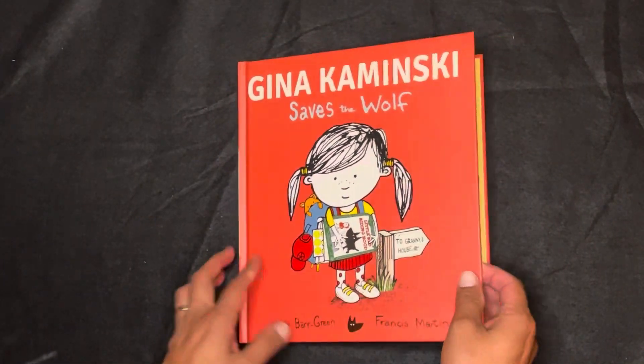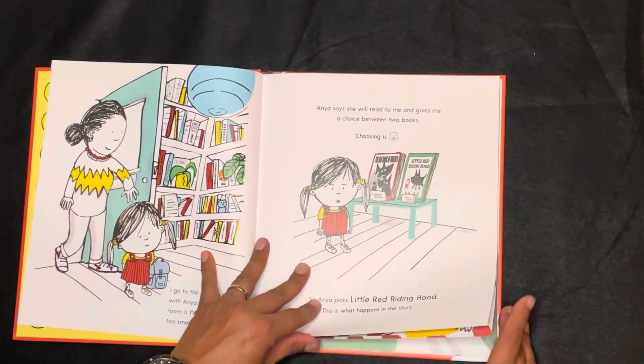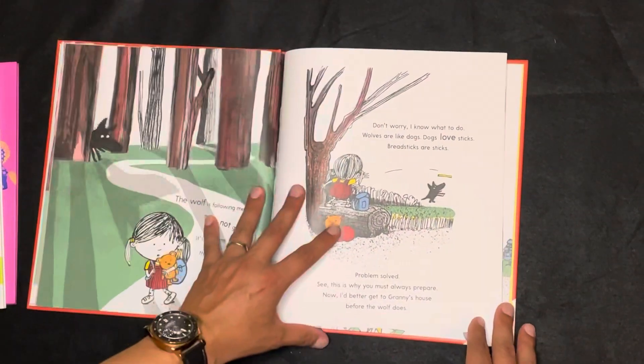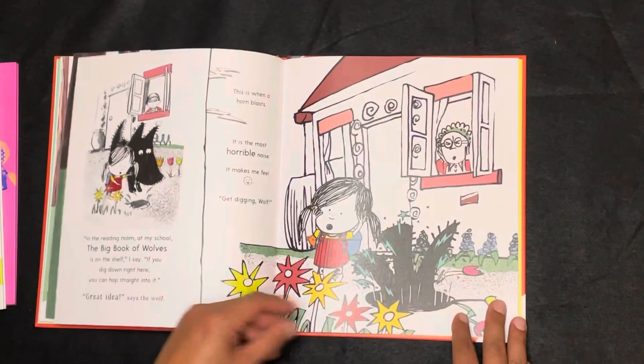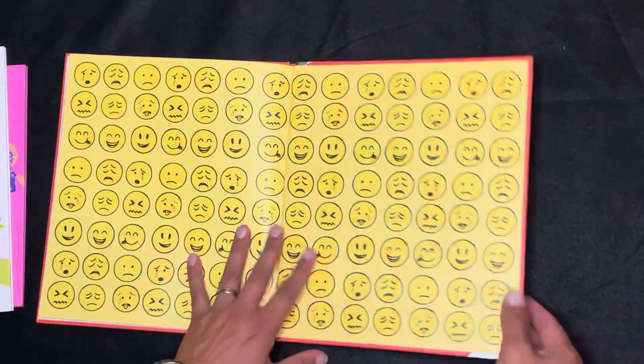Gina Kaminsky Saves the Wolf is a new title. Gina is a very special girl who has her own ideas of how a story should go, including the classic Little Red Riding Hood. A delightful story where Gina uses emojis to help express how she feels. This book will inspire every child to tell their own story like Gina.